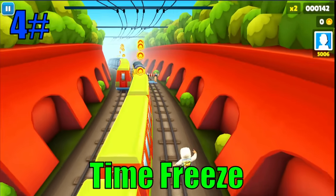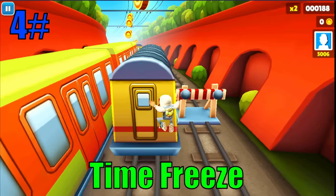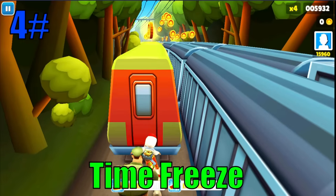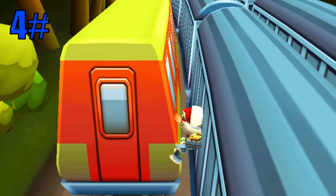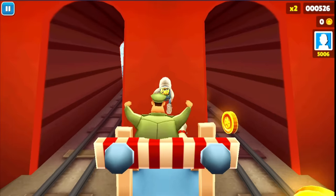At number four we have the time freeze. This is a pretty funny and interesting glitch. You can do this glitch on basically anything — moving trains, walls, barriers, you name it. If you happen to have super sneakers and jump, this will happen. Overall it's a fun glitch to mess around with.